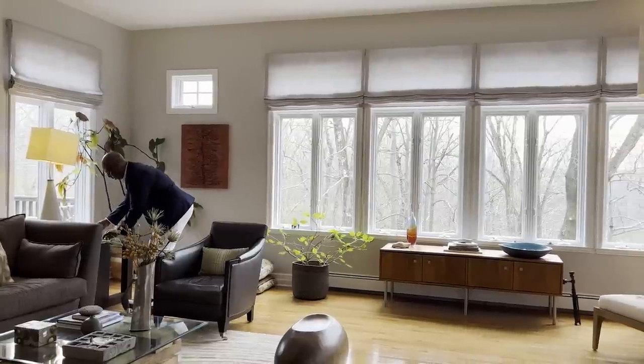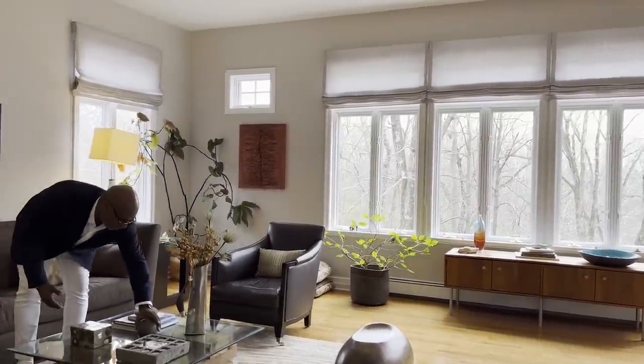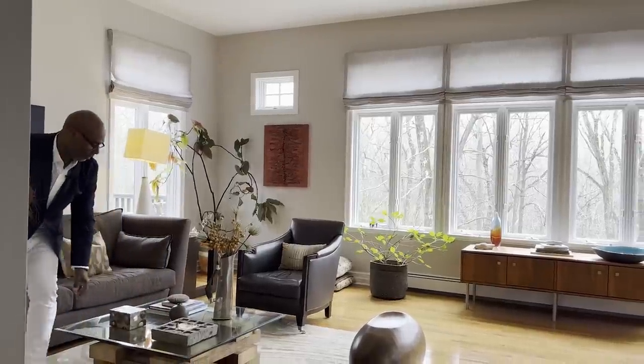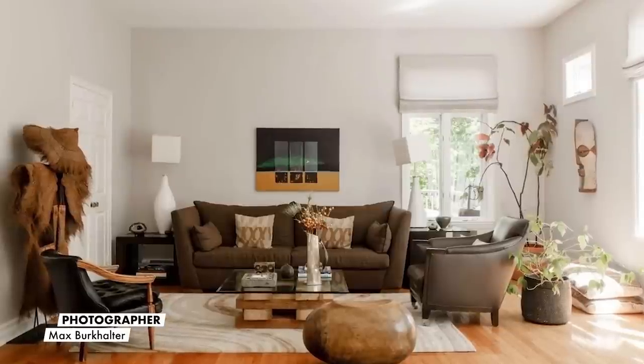We've danced in here, cut cakes. Often I hear clients say they can't do something because of their children. What I have found is if you raise your kids in the environment, they learn to respect it and they understand it. They appreciate it, and as they mature into adults they're already comfortable with it.